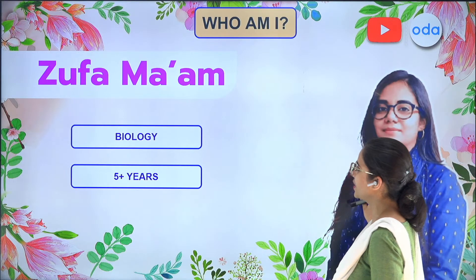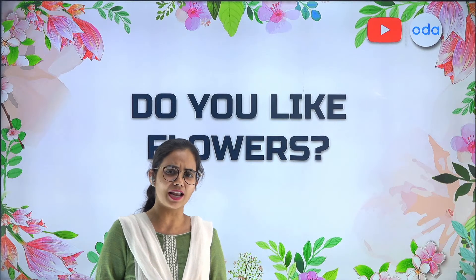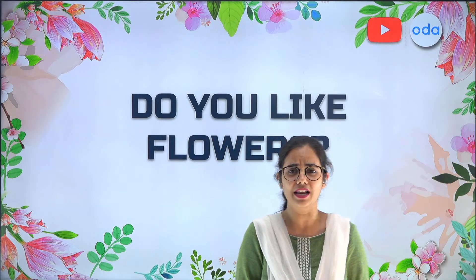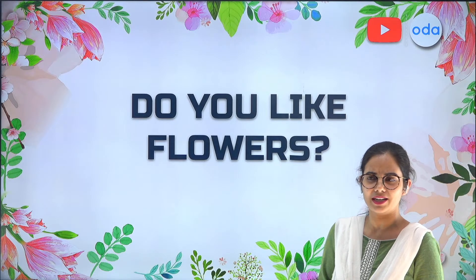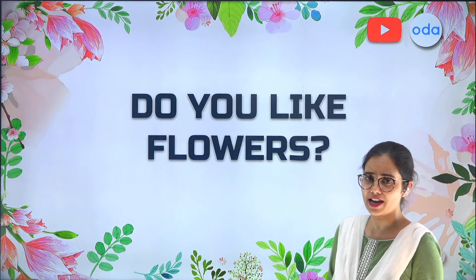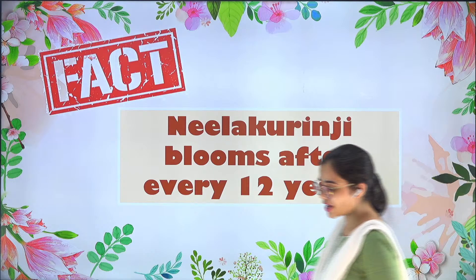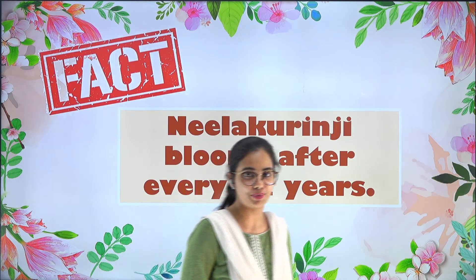So let's get started with the topic for today. But before that, I have a question for you. Do you all really like flowers? Well, yes, most of us do really like flowers. You can tell me which one is your favorite flower. We have so many varieties of flowers. In general, if you like flowers, I have some facts to share with you.